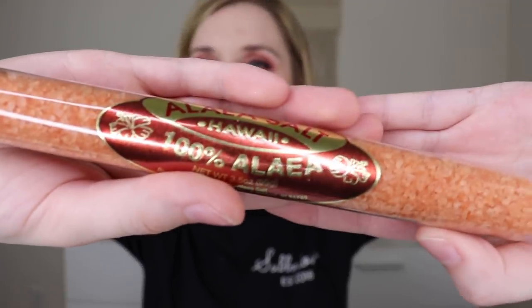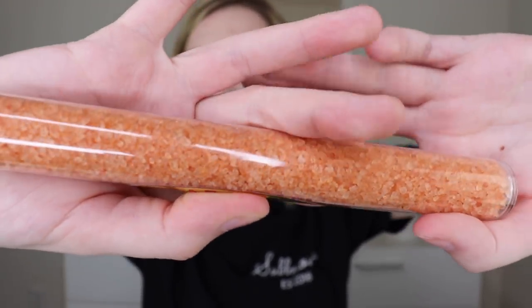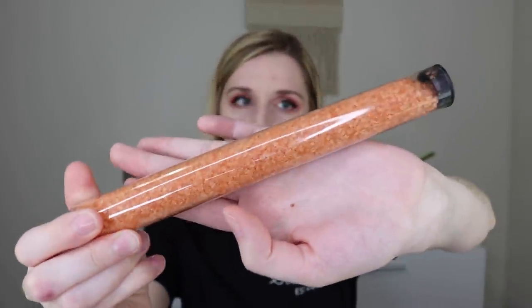Next is Alaea salt from Hawaii — 100% Alaea. It looks like sea salt with a pinkish appeal similar to Himalayan salt. I wonder if it has a unique flavor profile. That's a lot of salt and it looks really pretty — perfect to sprinkle on top of something special.